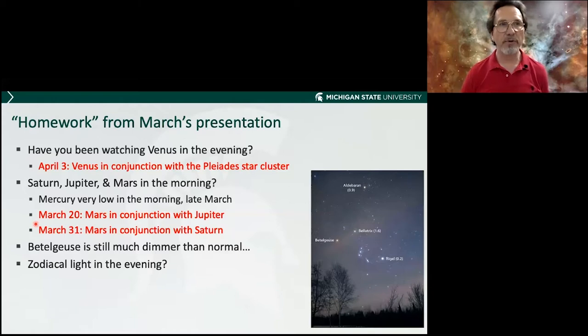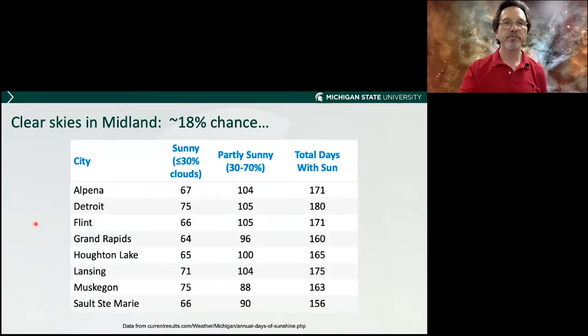I don't know if anyone looked at a star I pointed out called Betelgeuse, which is unusually dim — we'll talk about that again tonight. Here's a graphic I always show: 18% chance of clear skies in Midland. If the skies are clear, go out and look, because you may not see the stars for another week.